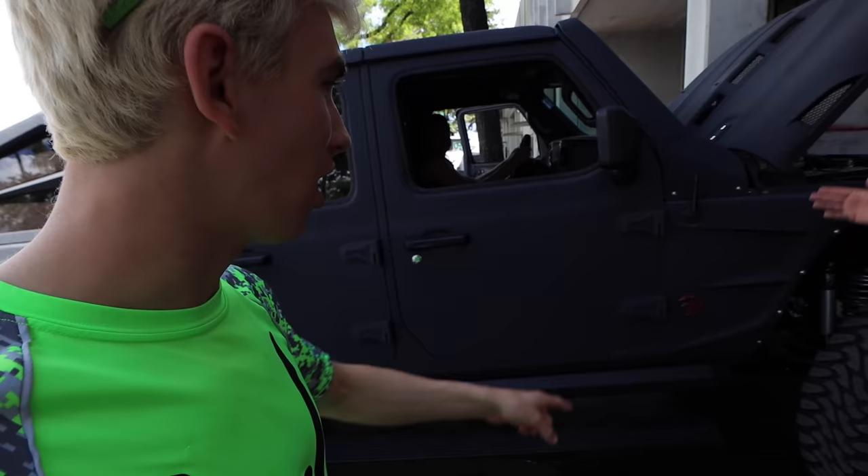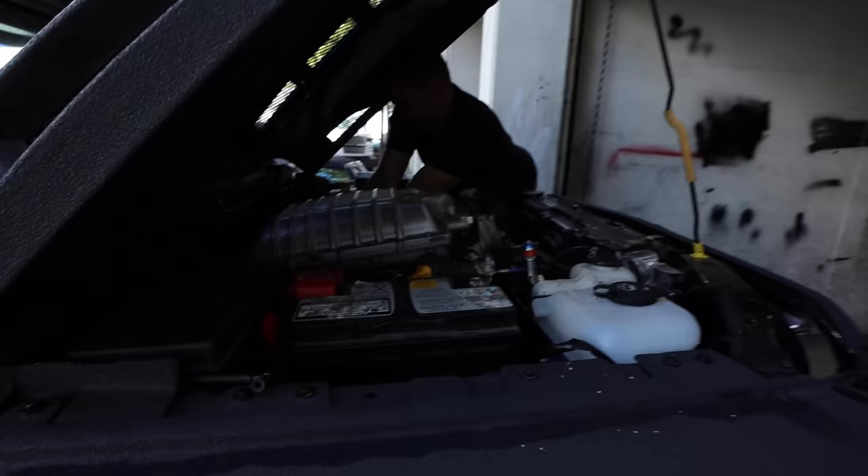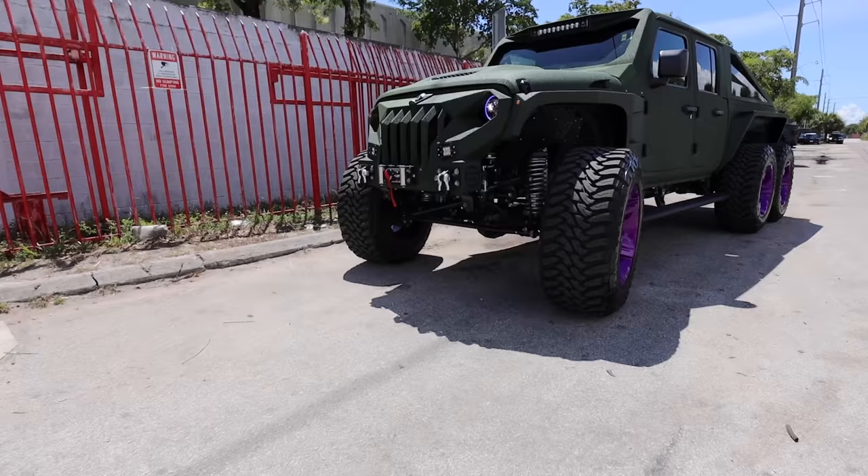This one is getting closer to being a 6x6. And this one is almost done being built. This one has got the Hemi — 750 torque pounds. Sharers, today we are going to test drive this Apocalypse 6x6.